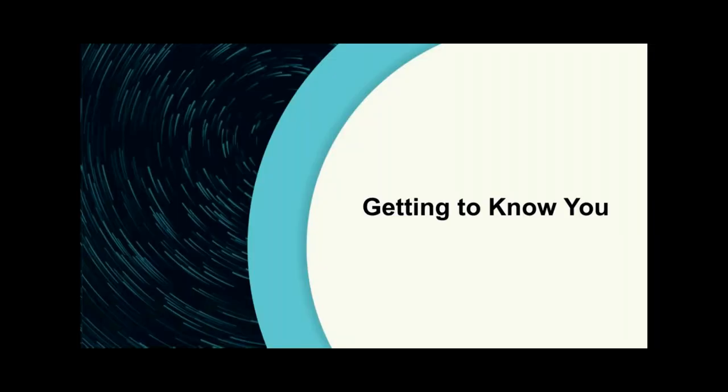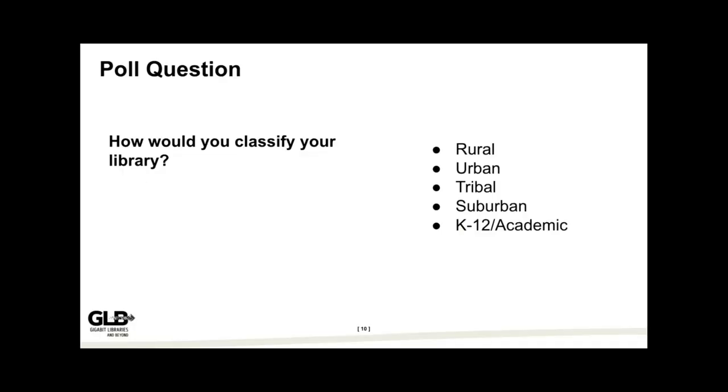Before we jump into telling you more about the toolkit, we wanted to get to know you a little bit. We're going to ask a few questions and compare your answers to what our initial 58 toolkit pilot sites said in their post-visit survey — things like their level of expertise and what support they had for tech and broadband issues. Our first poll question is: how would you classify your library? Rural, urban, tribal, suburban, or K-12 or academic?